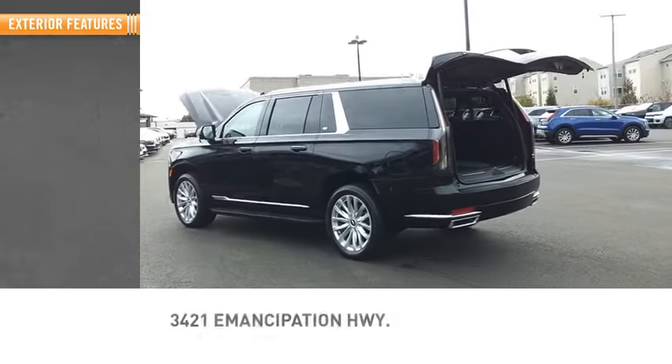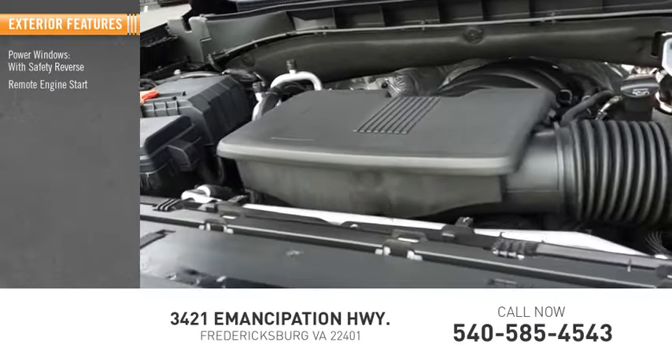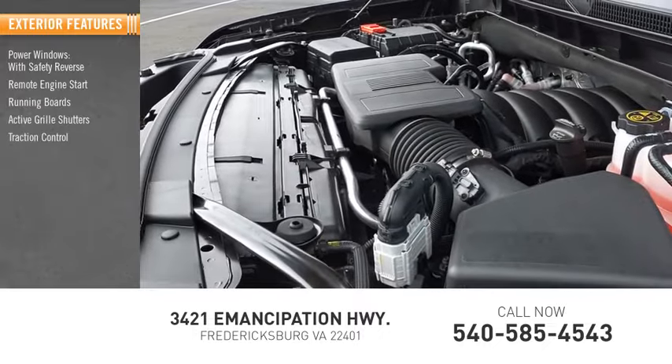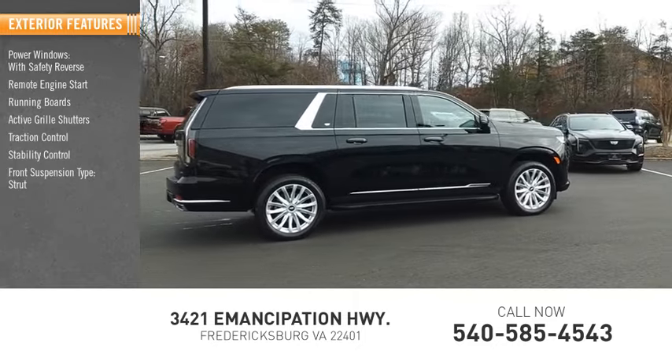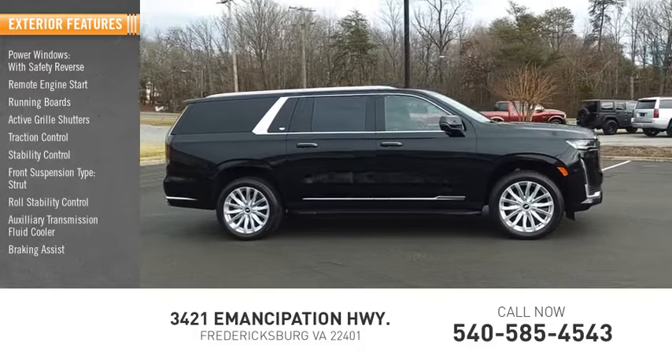Here are some of this vehicle's great options: power windows with safety reverse, remote engine start, running boards, active grille shutters, traction control, stability control, front suspension type strut, roll stability control, auxiliary transmission fluid cooler, and braking assist.